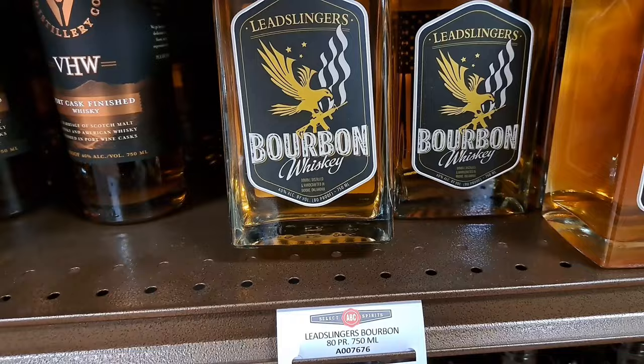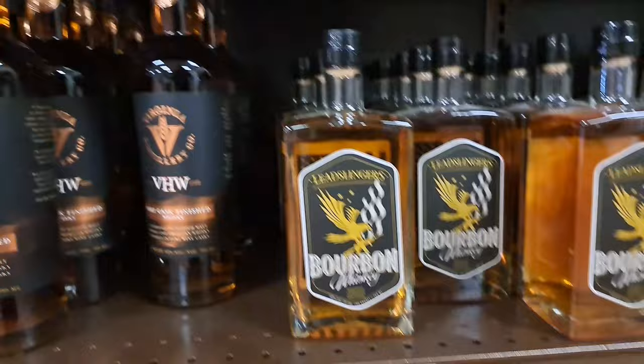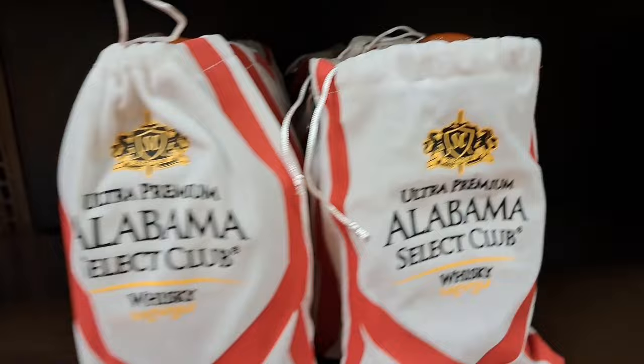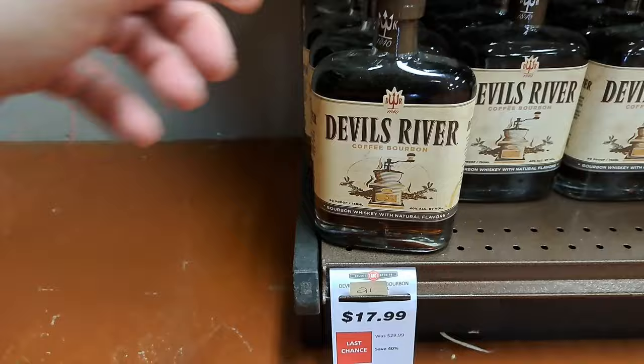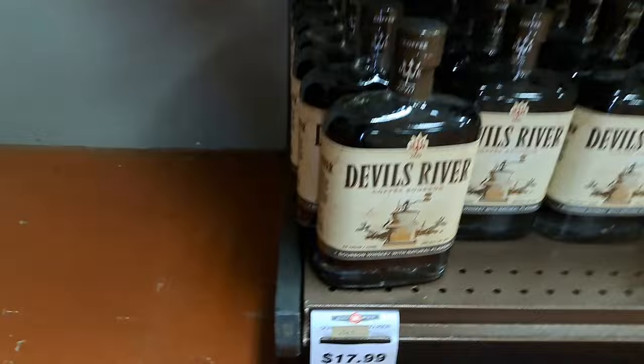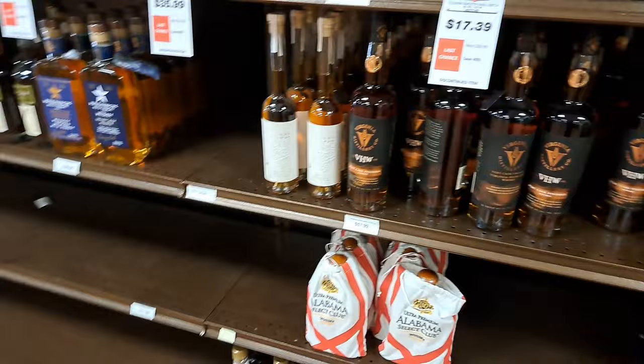This is a Lead Slinger's Bourbon Whiskey. Oh, check this out — let's see, Ultra Pan... Not sure what the price on that one is. Devils River Coffee Bourbon — not sure how that would taste. That's really about it for the closeout section. Some Canadian Whiskey — Lord Calvert. Let's go check out the rest of the store.